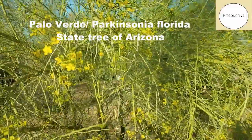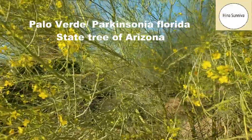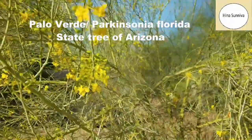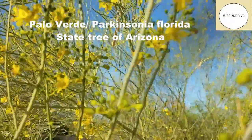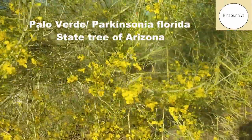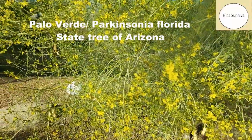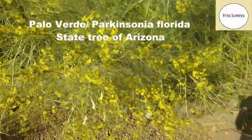This Palo Verde tree has very small tiny leaves and a lot of thorns. It blooms in the month of April, producing these beautiful small yellow flowers. The full tree blossoms with flowers, and during this month of April it looks like a Sakura in the desert.